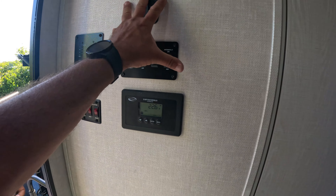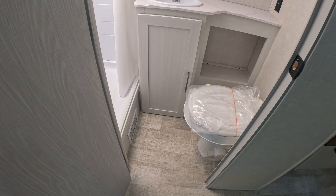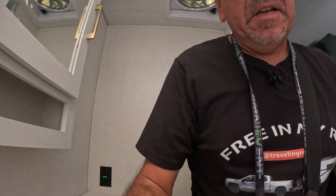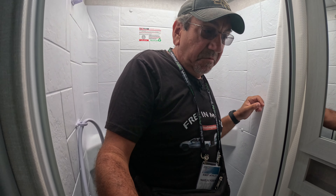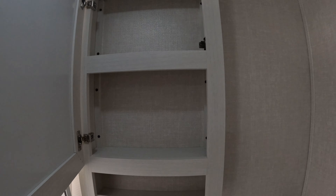Let's see the control panel. I believe it is a wet bath — no, it is a dry bath. Look at that. We do have a plastic toilet. But this is not a bad position to be in. Let's see the shower, which is surprisingly large. We could do this. We have a medicine cabinet. I would like to see a larger mirror here, but it's not bad. We could probably put a mirror here, actually.